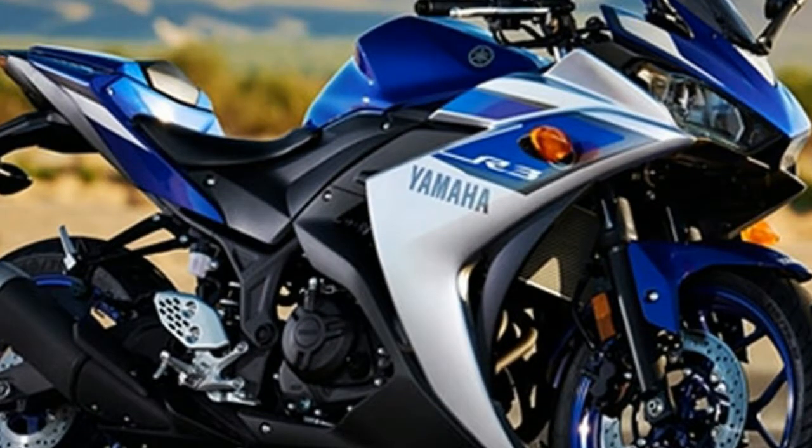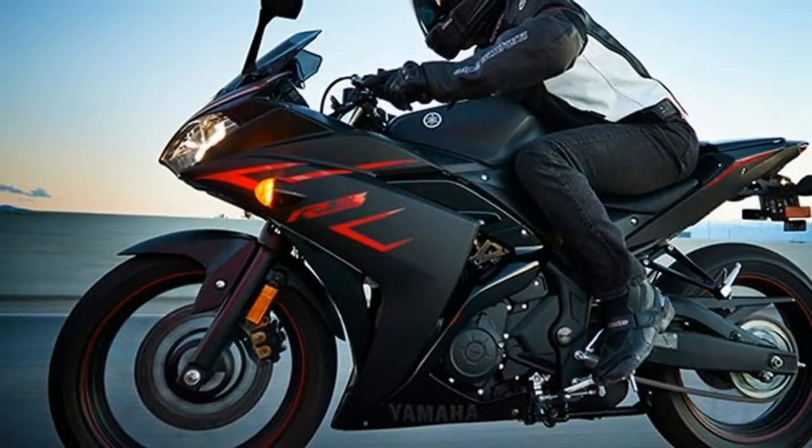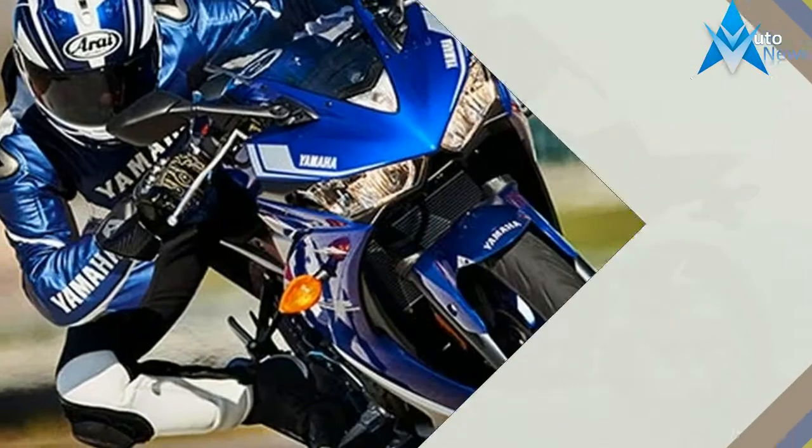Take one look at the aggressive dual headlight fairing and aerodynamic bodywork and the pure R-series DNA is right there. YZF-R3 — a superbike you can ride every day.